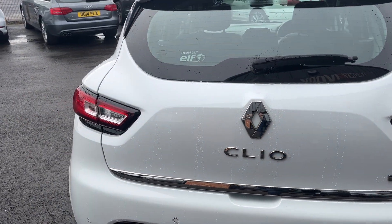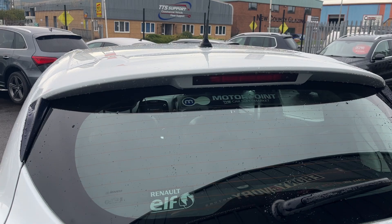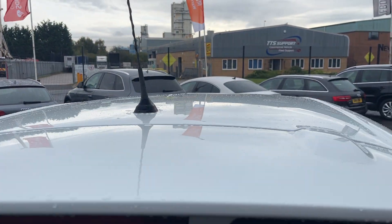Tail lights and tailgate look in good condition, the rear screen looks good, and along the roof lining looks in good condition as well.